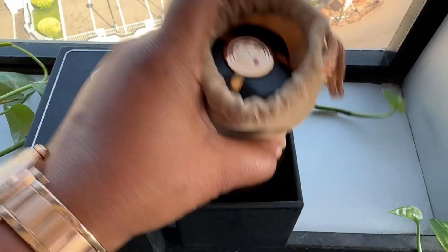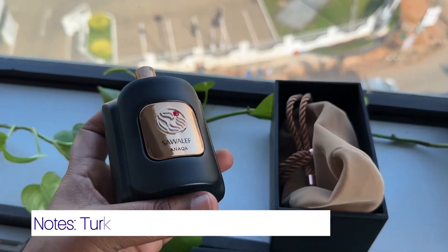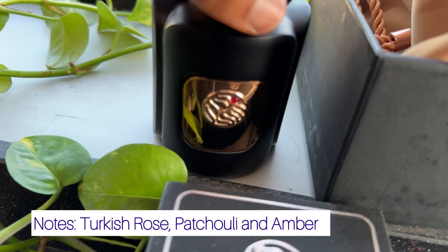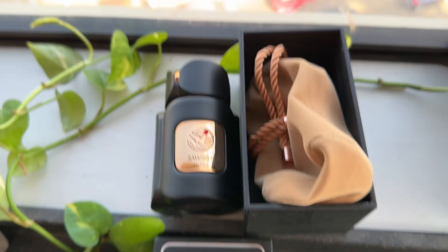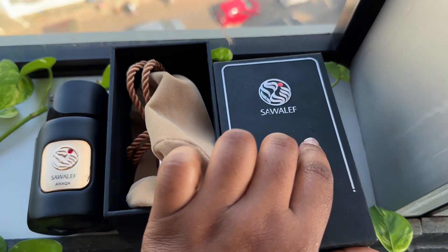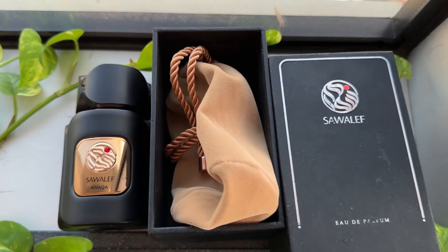And that is how the fragrance is. For the notes, on Fragrantica and on the Swiss Arabian website, they've listed Turkish rose, patchouli, and amber. There isn't too much going on, but there is a lot going on — it's not a complicated note structure, but the fragrance is solid.